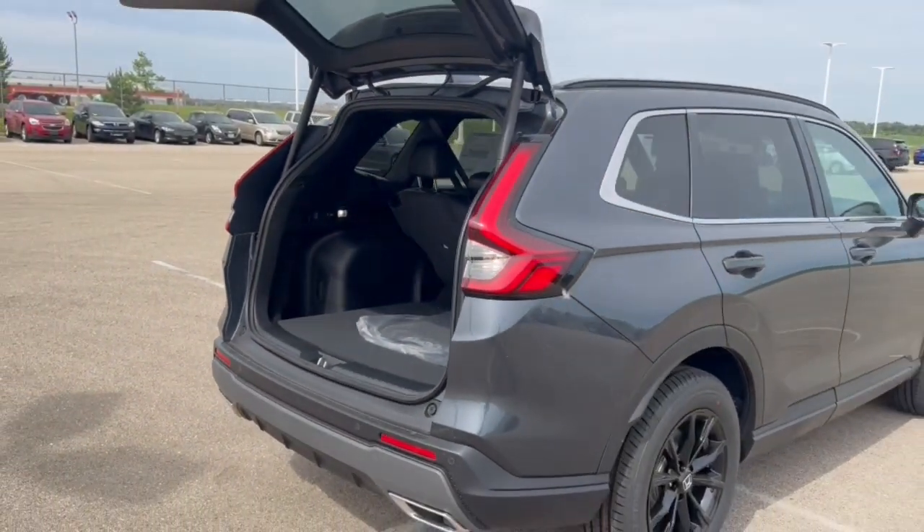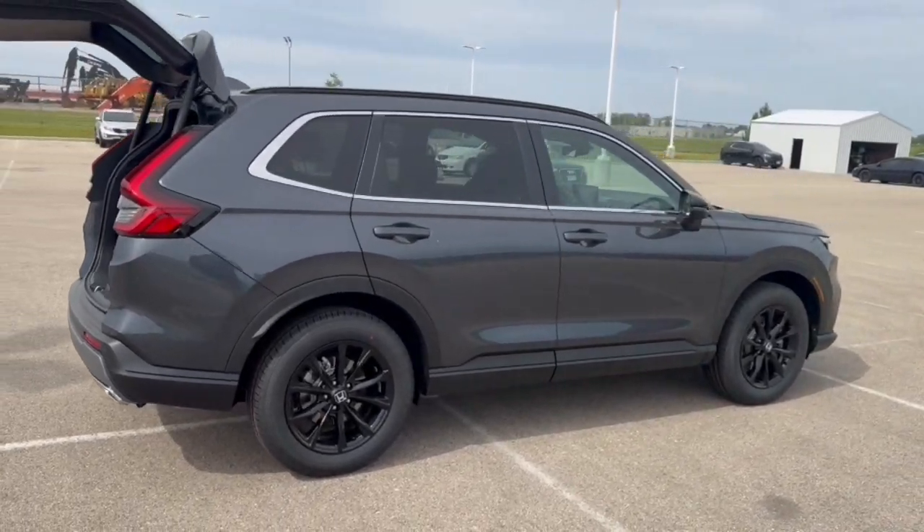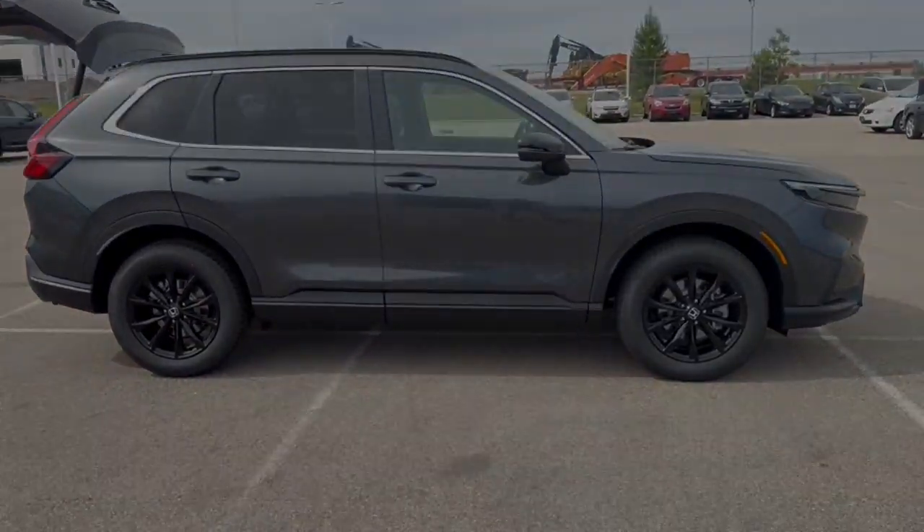It's all-wheel drive, so great even in the winter months. Beautiful vehicle, guys — if you like what you see, come on down today to Ziegler Honda of Racine.